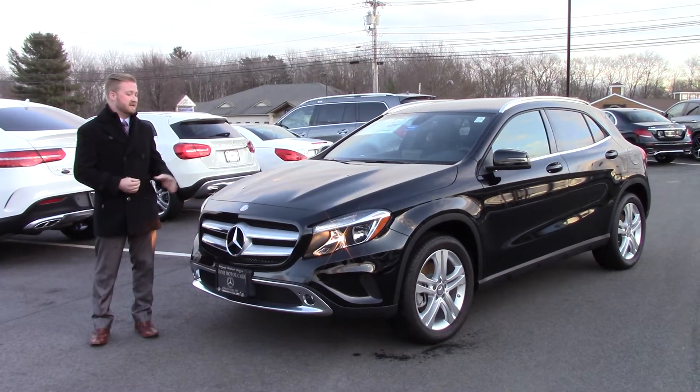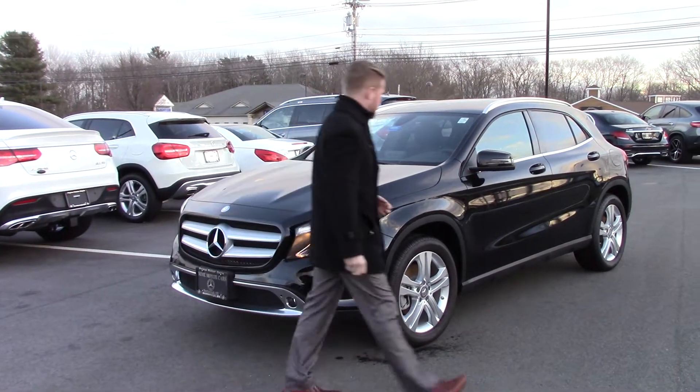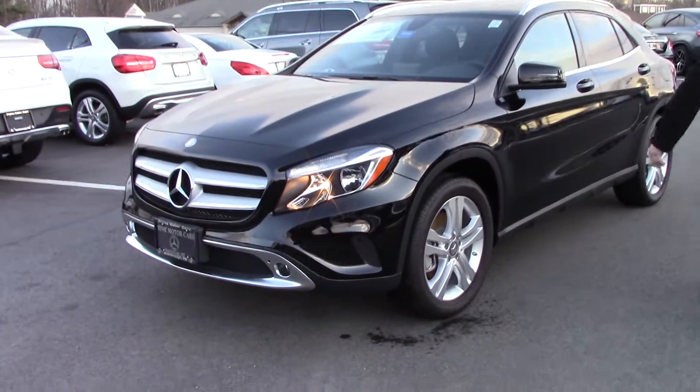This unit is in night black. It has the black interior and the aluminum trim. Let's go ahead and move around the side here so you can get a good look at the alloy wheels.